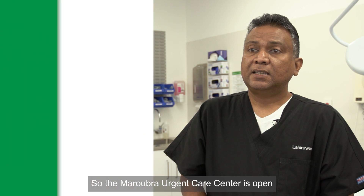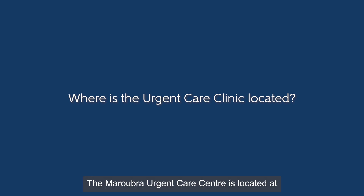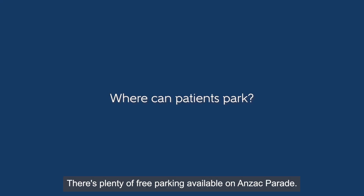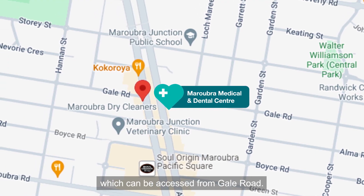The Maroubra Urgent Care Center is open seven days a week, 365 days of the year. It is located at 806 Anzac Parade in Maroubra. There's plenty of free parking available on Anzac Parade, and there is an underground car park which can be accessed from Gale Road.